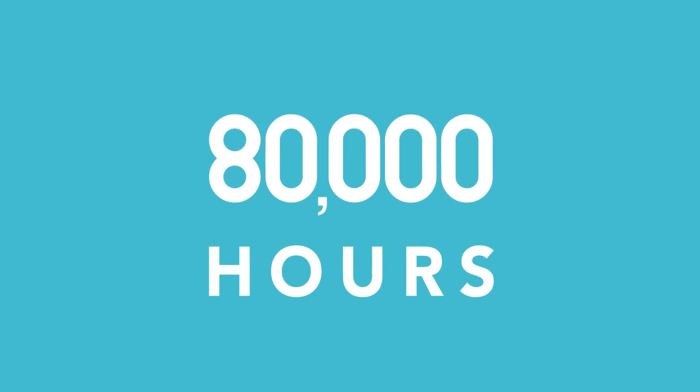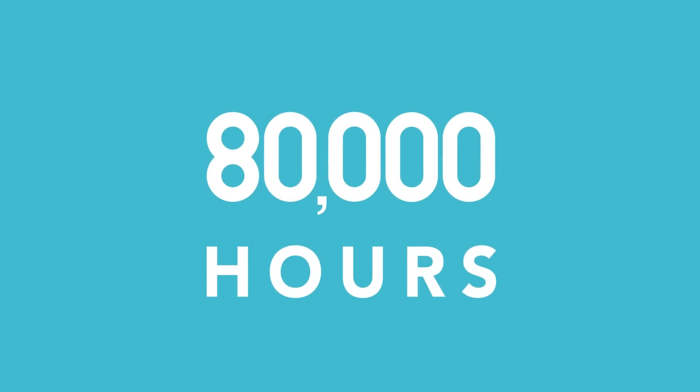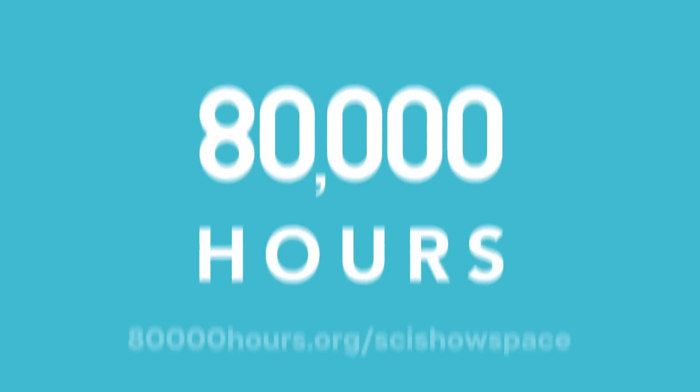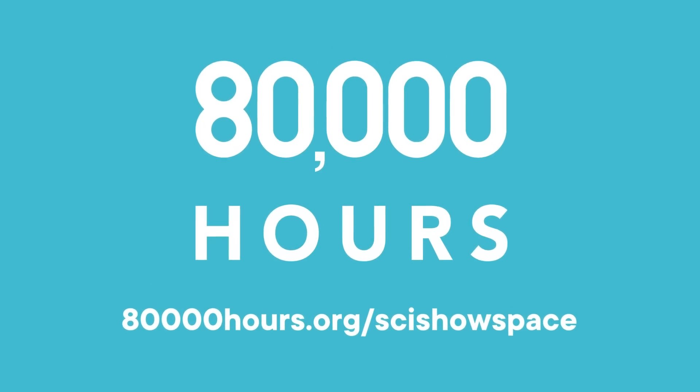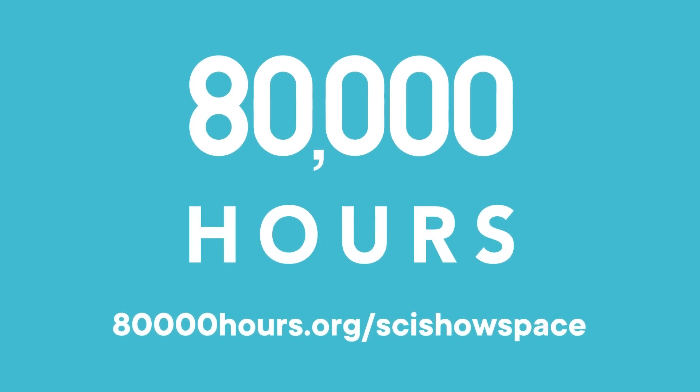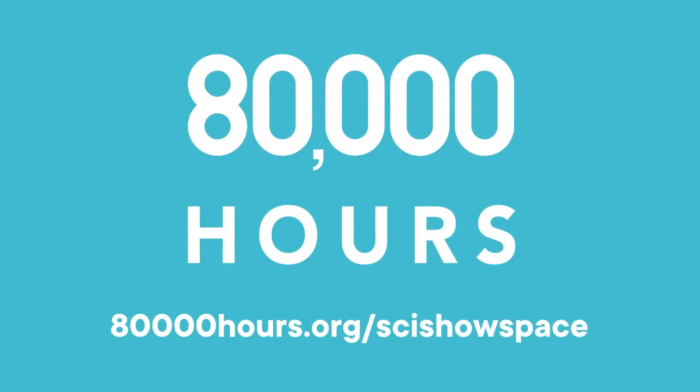This episode is sponsored by 80,000 Hours. 80,000 Hours is a nonprofit that aims to help people have a positive impact with their career. Head to 80,000hours.org/scishowspace to start planning a career that can help solve one of the world's most pressing problems.